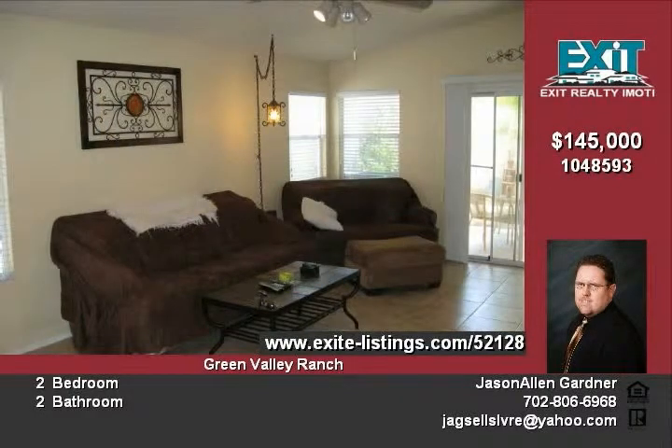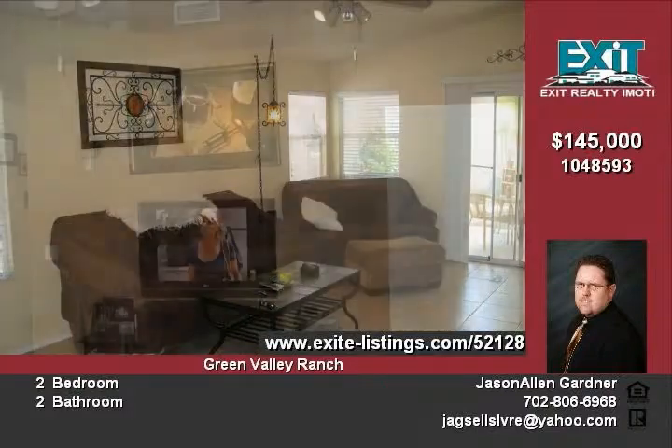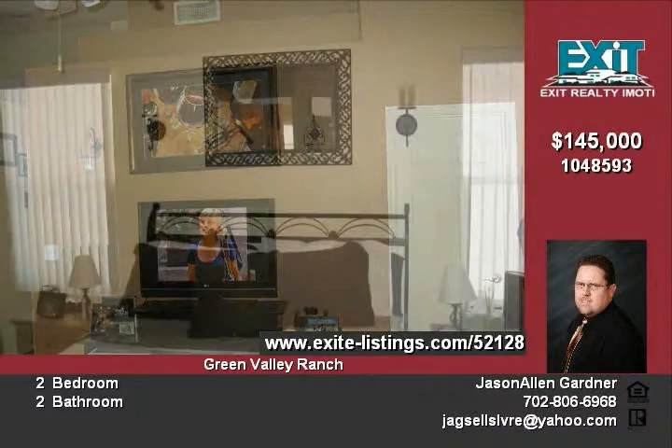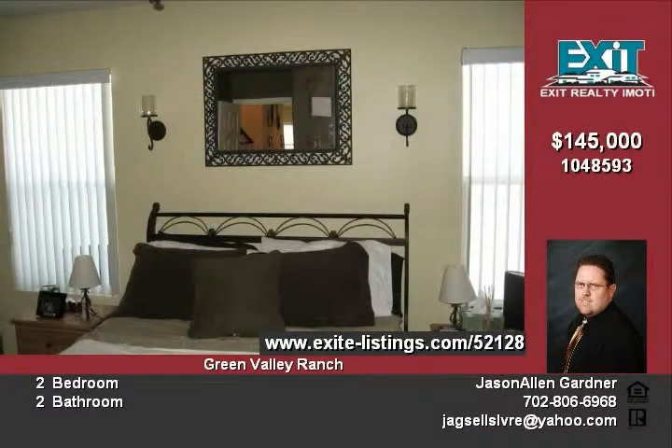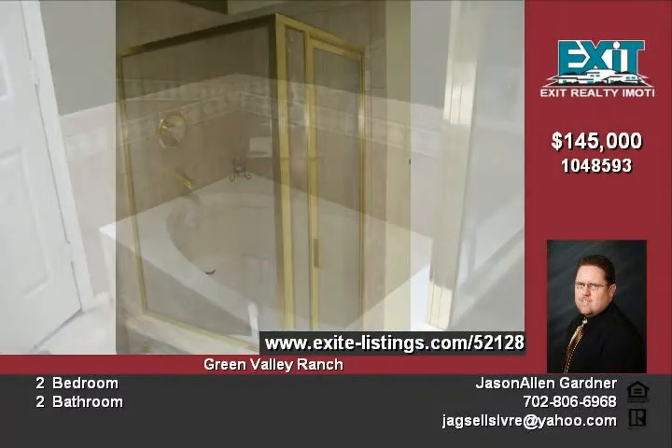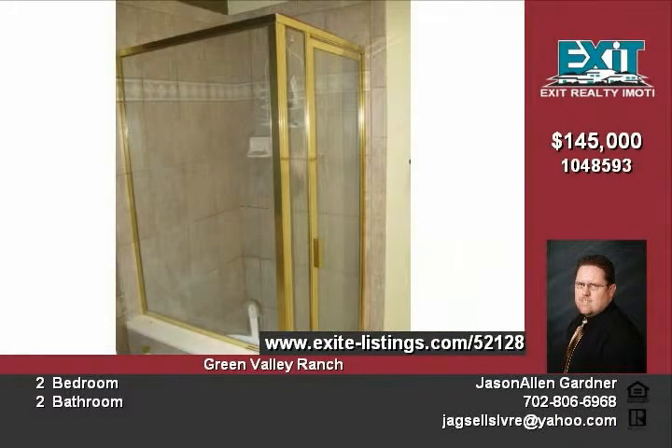Easy to maintain tile and carpet flooring throughout. The kitchen features white appliances, an under-mounted sink, granite countertops, light airy white cabinetry, and cathedral ceilings. The open floor plan of the living area is accented by vaulted ceilings.